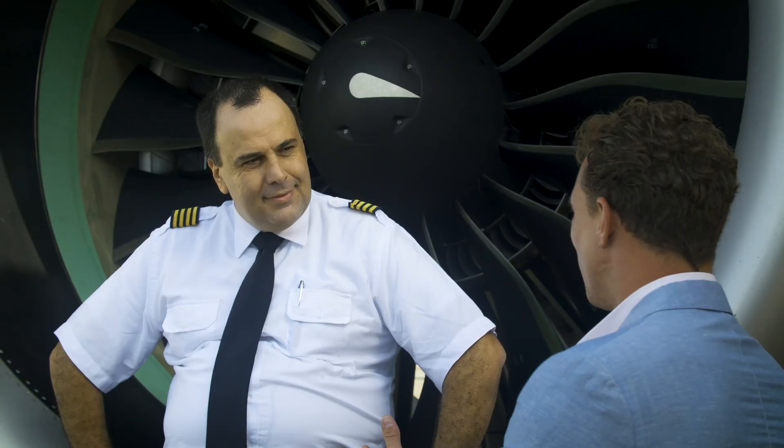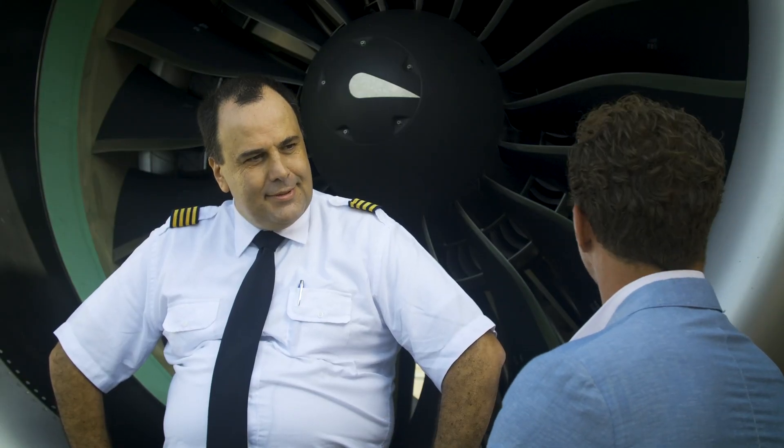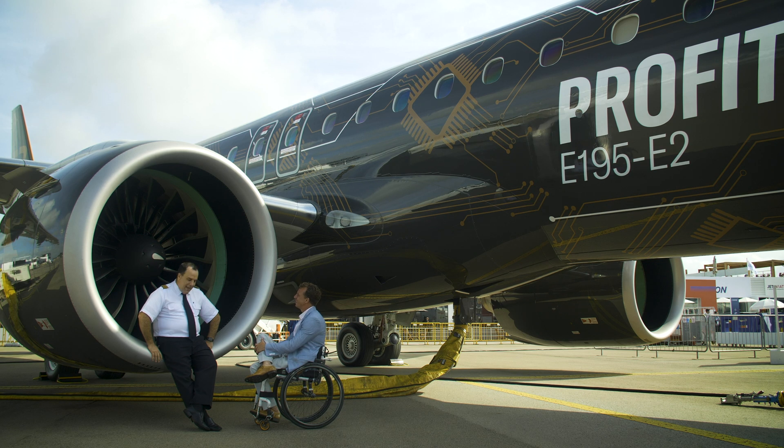Captain Benner, the last time I saw you was in Paris. You must have clocked up quite a few hours on the aircraft now. Yes, Arthur, it's nice to see you again. We have been flying the E-2 around the world in demo flights, so I'm happy to be here again.